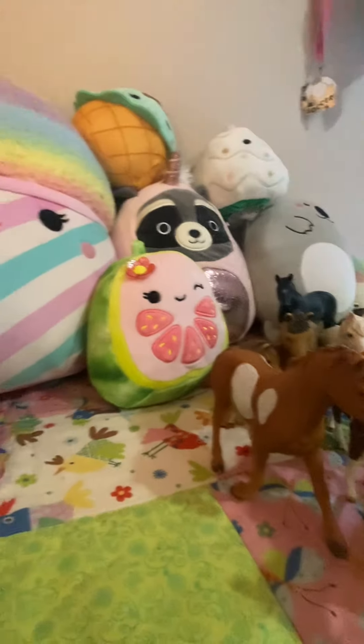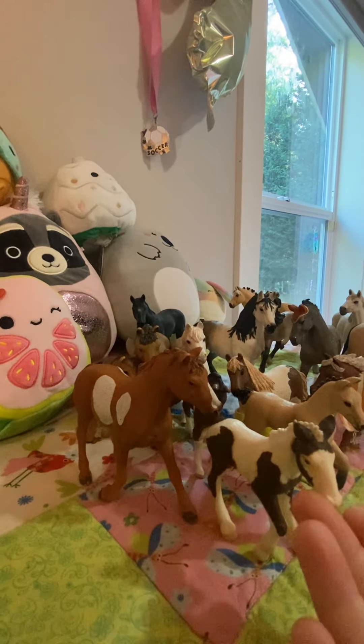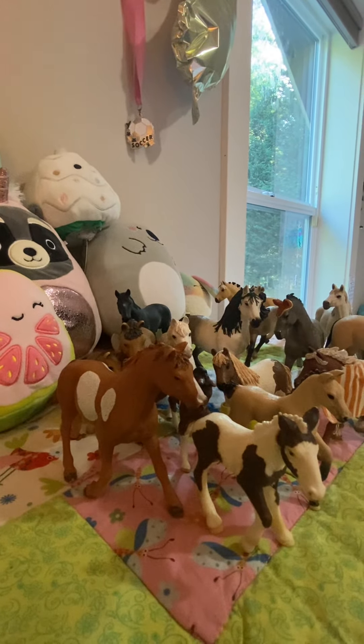Anyways guys, that's basically the end of my video. All my horses — love to show off what kind of breed they are and their names. I hope you guys all have a wonderful day today, and I'll see you guys in my next video. Bye!